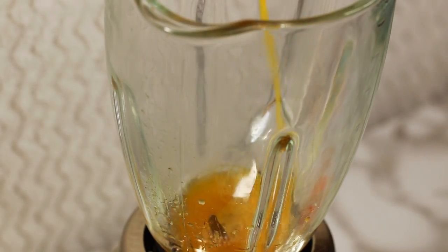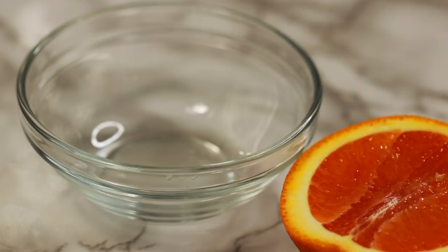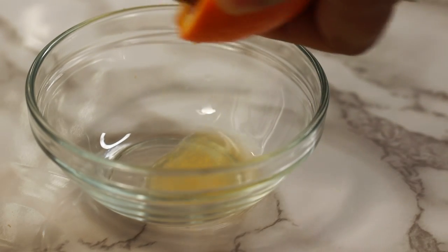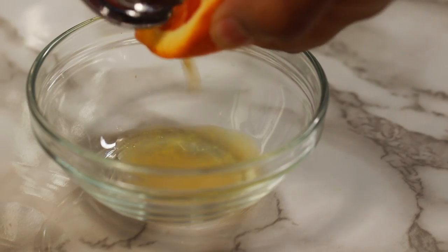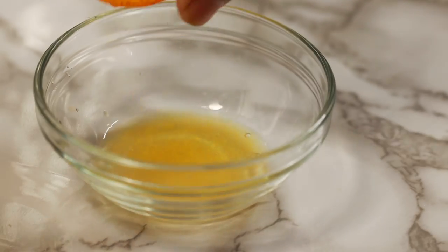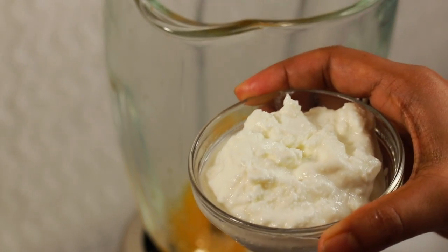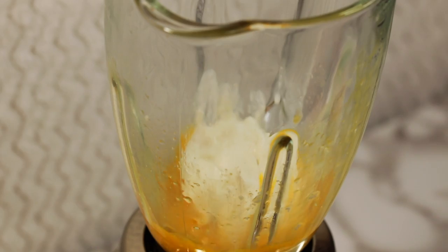Pour in the liquid first — that's half a cup of orange juice. I prefer fresh; no need for any juicer, simply use the back of a spoon to squeeze out all of its goodness. You can always use store-bought ones, just make sure added sugar is minimal. Then dump in half a cup of Greek yogurt for protein.